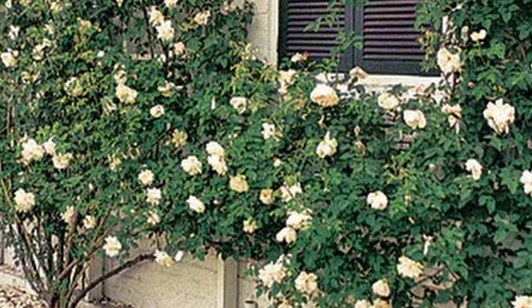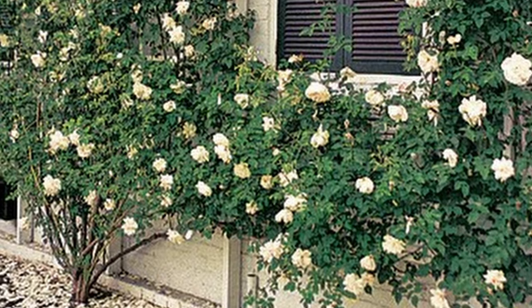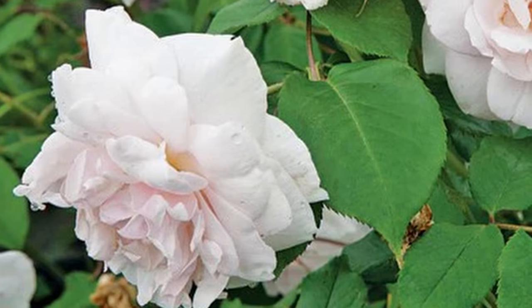The fragrance is amazing, and it has a beautiful habit — the canes can grow up to 20 feet tall. It has hybrid-tea-like blooms, each on a single stem. The flowers are intensely fragrant and are cup-shaped double blooms; when they open they are pale pink and then tone down to a creamy white.